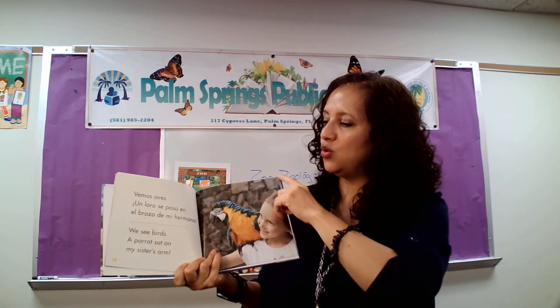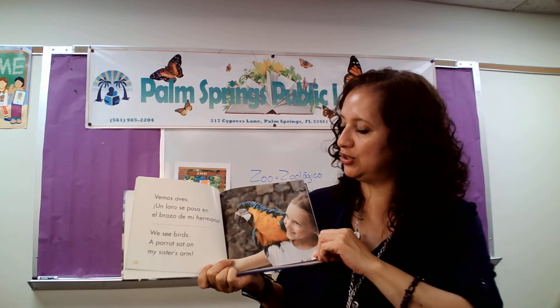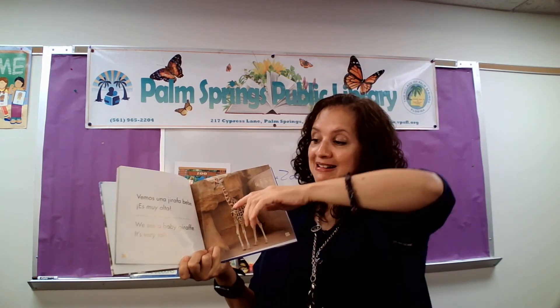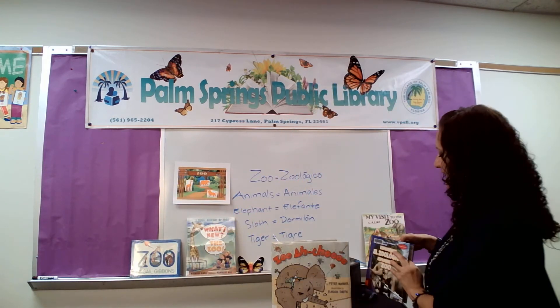Vemos aves. Un loro se posa en el brazo de mi hermana. We see birds. A parrot sat on my sister's arm. I can do a very good sound of a parrot — can you do it? Dame la patilla. Vemos una jirafa bebé. Es muy alta. We see a baby giraffe. It's very tall. Muy alta. Y colorín colorado, este cuento se ha acabado.